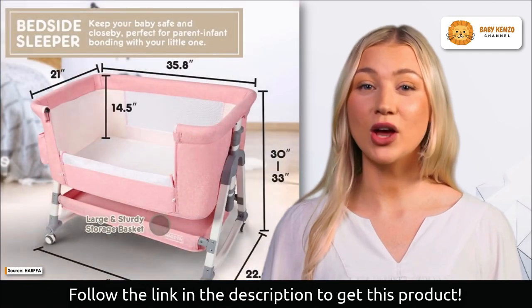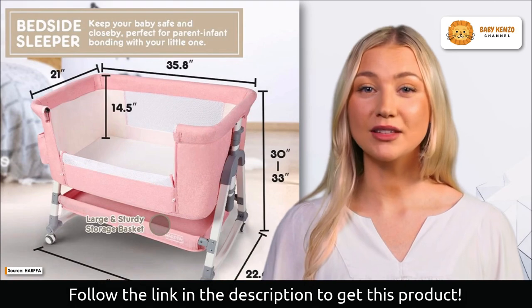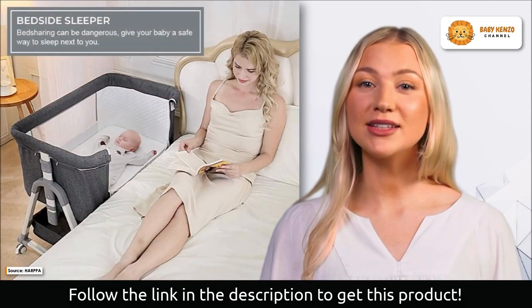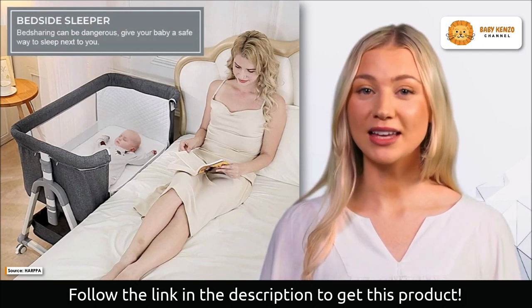The mesh on both the front and back provides excellent airflow, making this the ideal design for any nursing mother. The sturdy aviation aluminum alloy frame of this bassinet makes it ideal for use as a bedside cot or for breastfeeding.